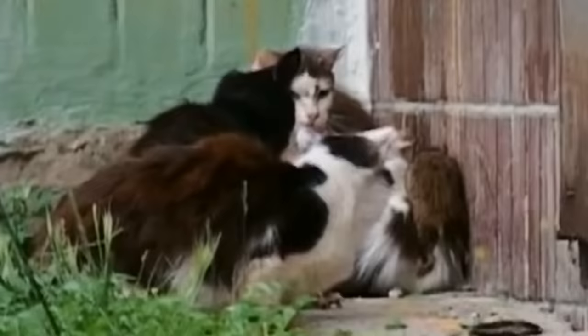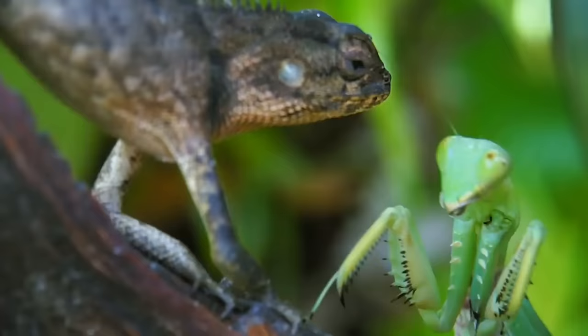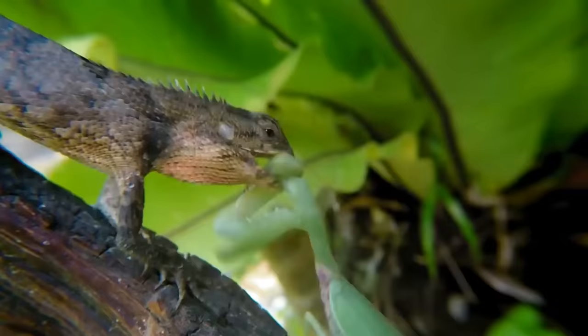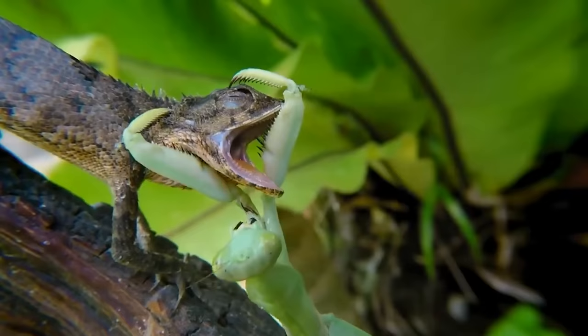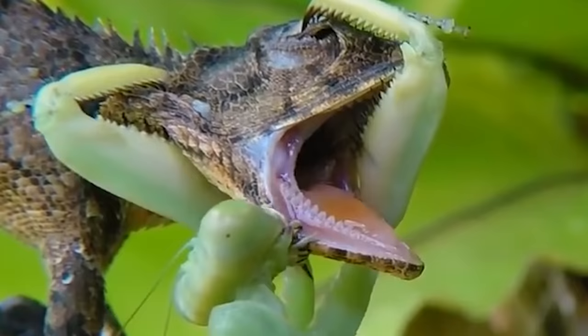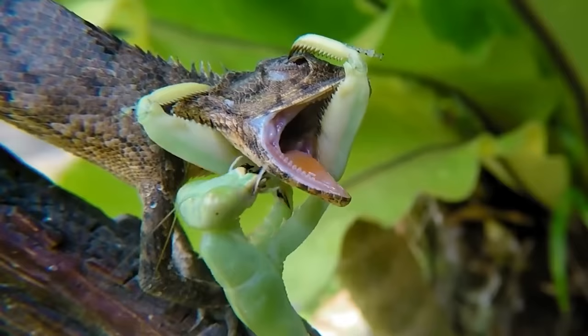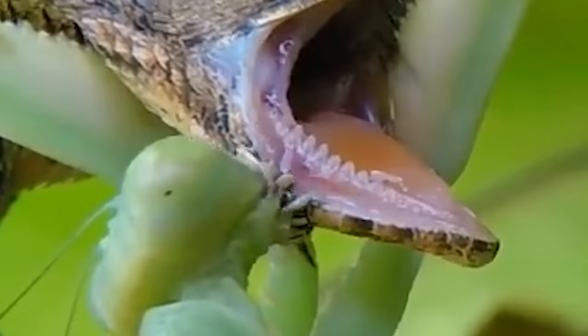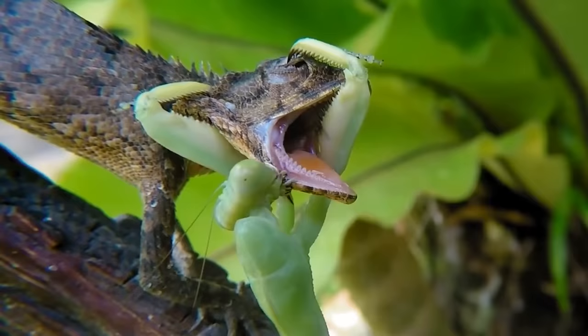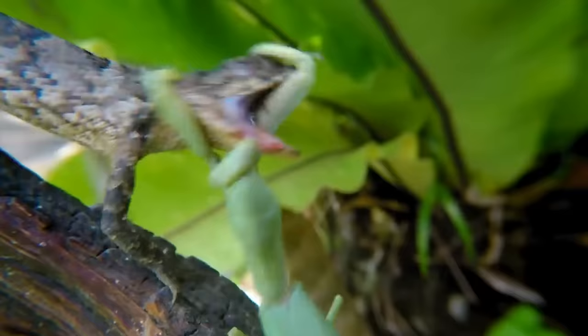Usually the food chain looks quite logical and understandable — cats hunt mice, lizards eat insects — but that's not the case with the mantis. Its best defense is an attack, and not just a short attack. Look at this lizard. Anyone would be shocked if a potential lunch attacked them with such rapid movement. The powerful front legs squeeze the head of the lizard, not letting it close its jaws. The mantis thinks it's enough and can start eating the prey alive.